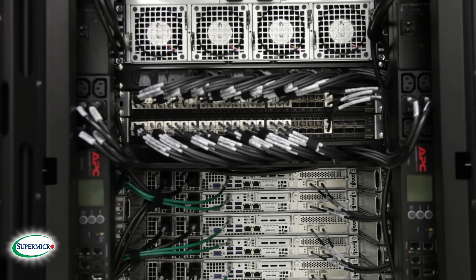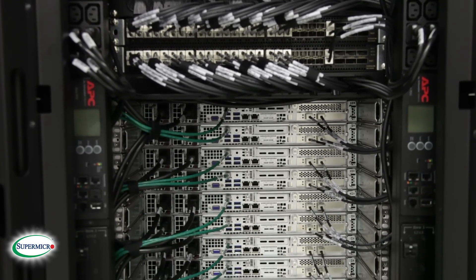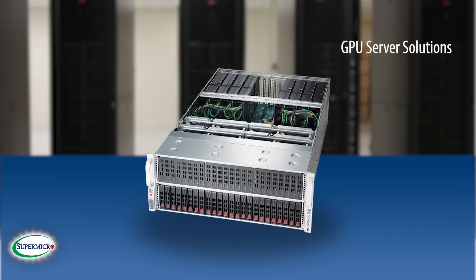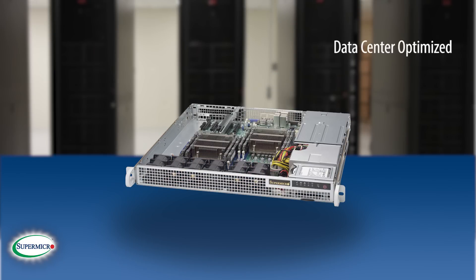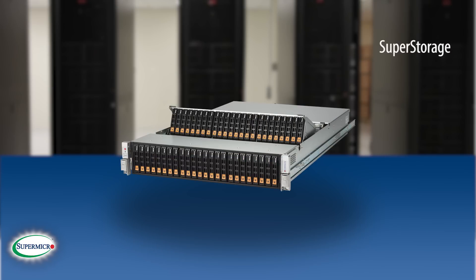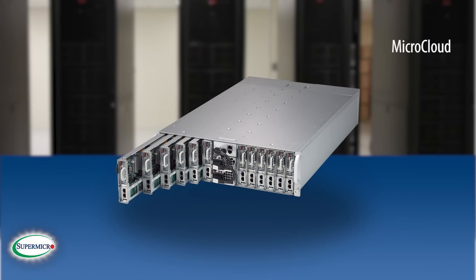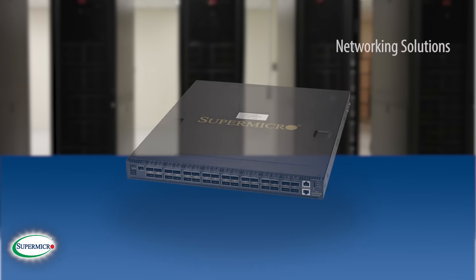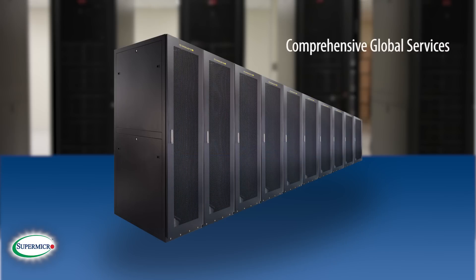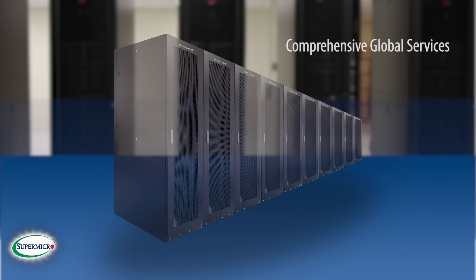Supermicro's complete line of new product offerings also includes Twin, Ultra, GPU, Data Center Optimized, SuperBlade, Super Workstation, Super Storage, MicroCloud, 4WayMP, Networking, and Server Building Blocks — all with Redfish API support and comprehensive global services available.